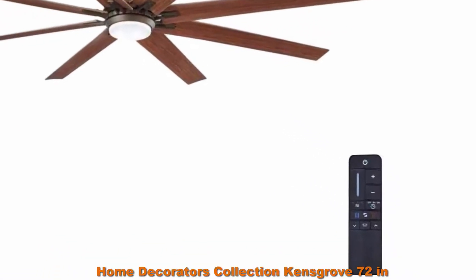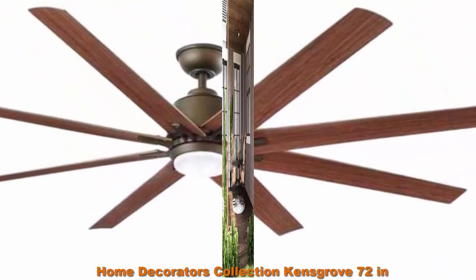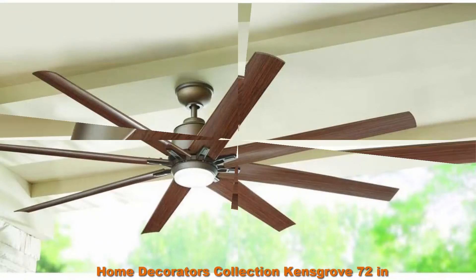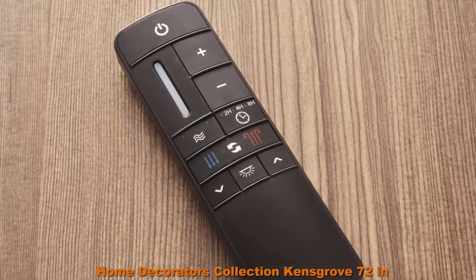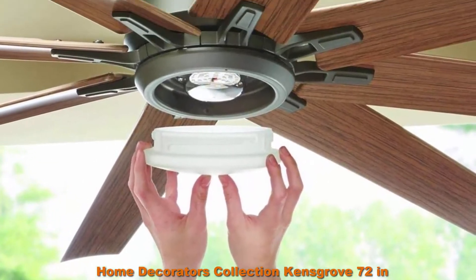Top 3: Home Decorators Collection Kensgrove 72-inch LED Indoor-Outdoor Espresso Bronze Ceiling Fan. 8 weather-resistant maple blades. Handheld remote control operates this fan with independent light dimming and speed control — includes battery. Designed for indoor-outdoor use, wet-rated. Energy-efficient DC motor with 9 speeds.